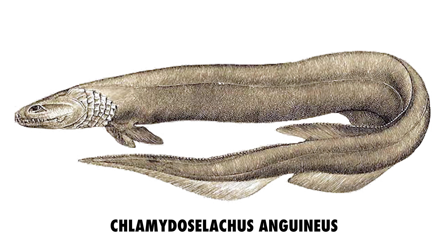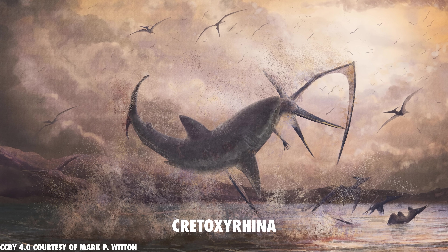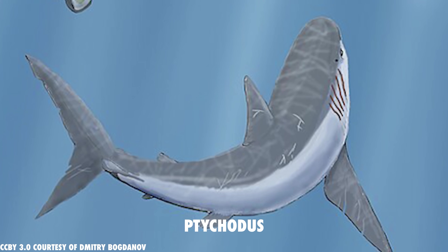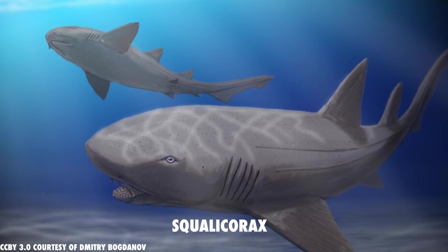The Carboniferous, around 300 million years ago, was the golden age of sharks, and many new species appeared — many with similar features to modern-day frilled sharks. By the Cretaceous, about 80 million years ago, sharks had taken many forms, but the frilled shark that we know and love was already there, and it's remained relatively unchanged ever since. Fossils of frilled shark relatives have been found from around that same period, showing just how little their body plan has changed. So really, it's the other sharks that got weird.